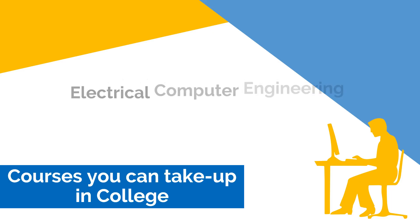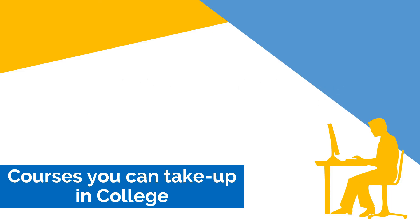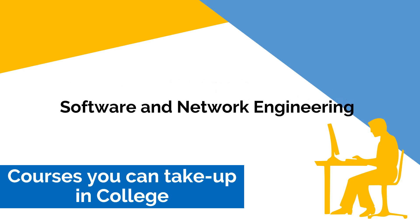If you are planning to continue your studies in college with this as your strand, you can take up electrical and computer engineering, information technology, or software and network engineering.